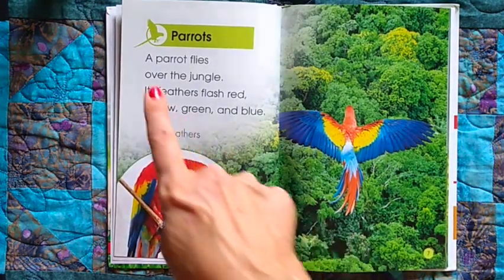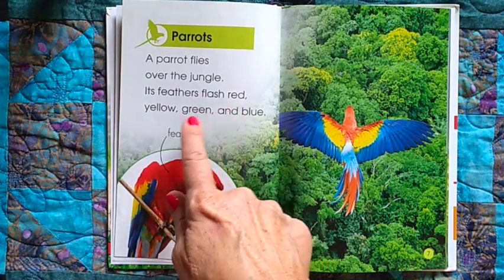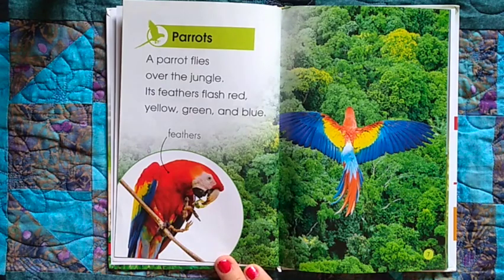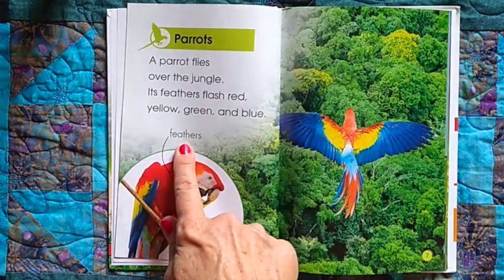Parrots. A parrot flies over the jungle. Its feathers flash red, yellow, green, and blue — like the colors of the rainbow. This word says feathers.